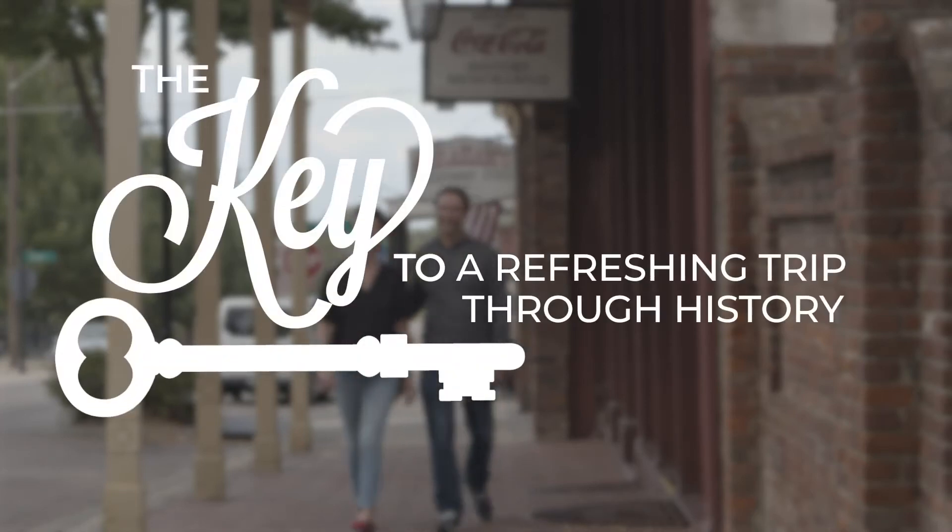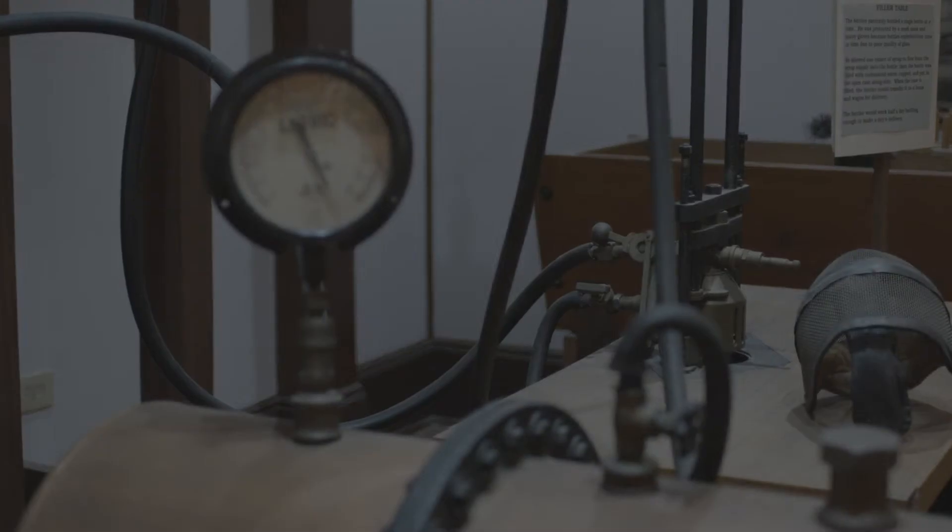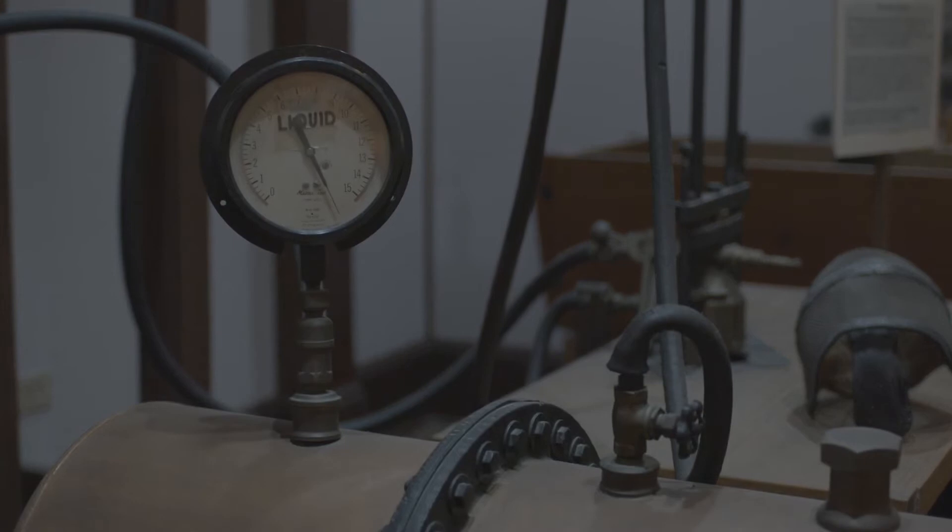This is where Coca-Cola was first bottled anywhere in the world in 1894. We have a reproduction of the bottling works that was first used to bottle Coca-Cola. You can learn how they had to make their own carbonated water, then fill the bottles. They got the syrup from Atlanta and had to fill the bottles and cap them.